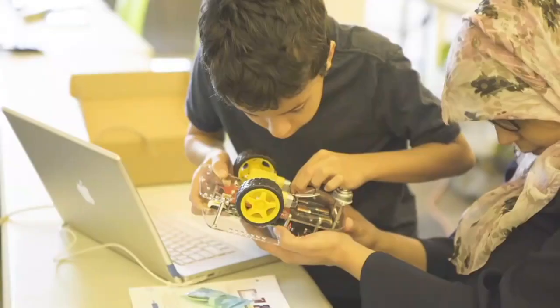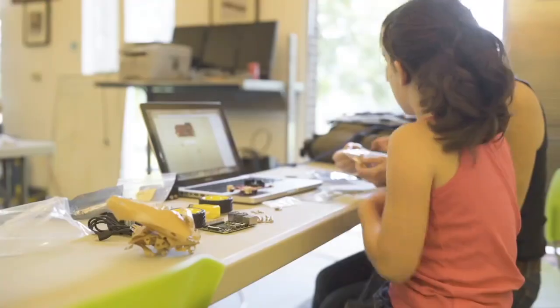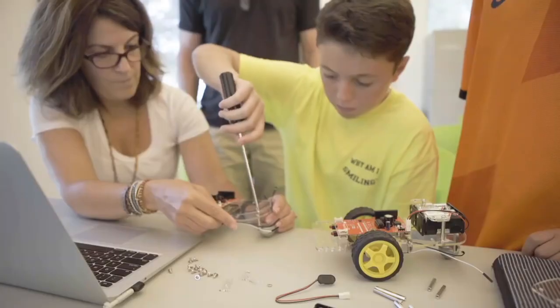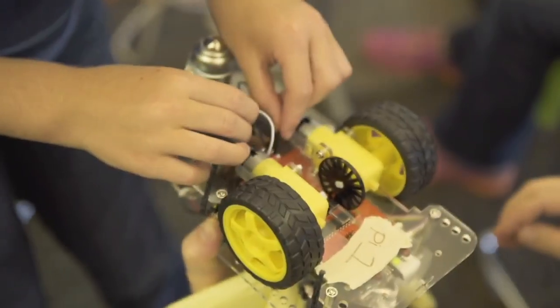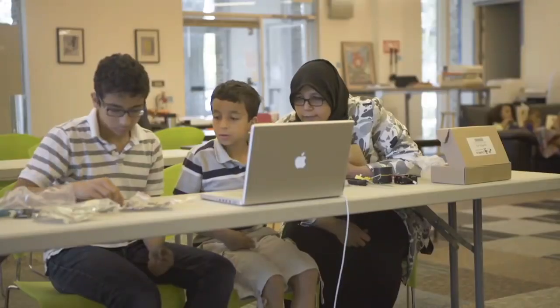Learning robotics on your own can be frustrating, so GoBox has activities that walk you through the basics. The directions assume nothing and explain everything, from setup to making motors run to programming your robot step-by-step.